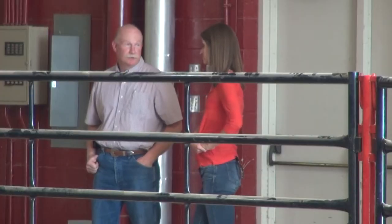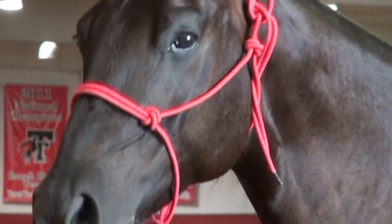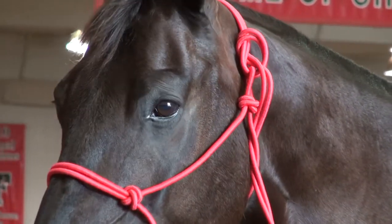Sam Jackson helps care for Fearless Champion and says you're not going to find a better horse than this one, and Tech fans should be proud to have him as their mascot. For the stage he is and his training and how many times he's been in the stadium, he's been outstanding.